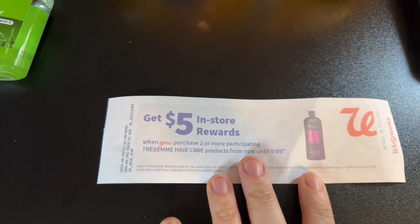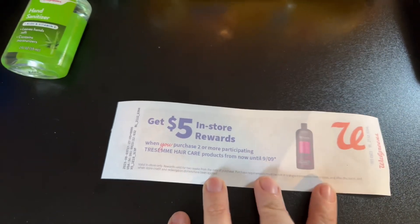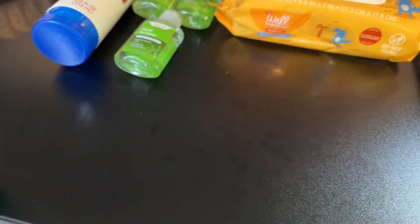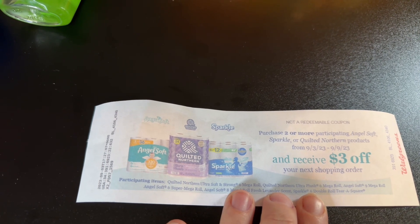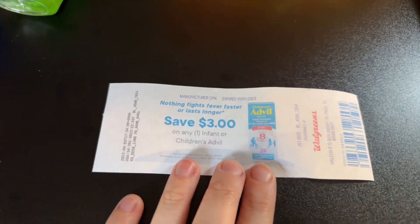I did get my paper spend booster and also got this printed: get $5 in store rewards when you buy two participating TRESemmé hair care products until September 9th. I don't know if this was in the ad, but it printed and I figured I'd show it in case it was a category promotion not widely advertised. I also got a ton of paper coupons today including: purchase two or more Angel Soft, Sparkle, or Quilted Northern and receive $3 off your next — assuming it's a $3 register reward — and $3 off Children's Advil.